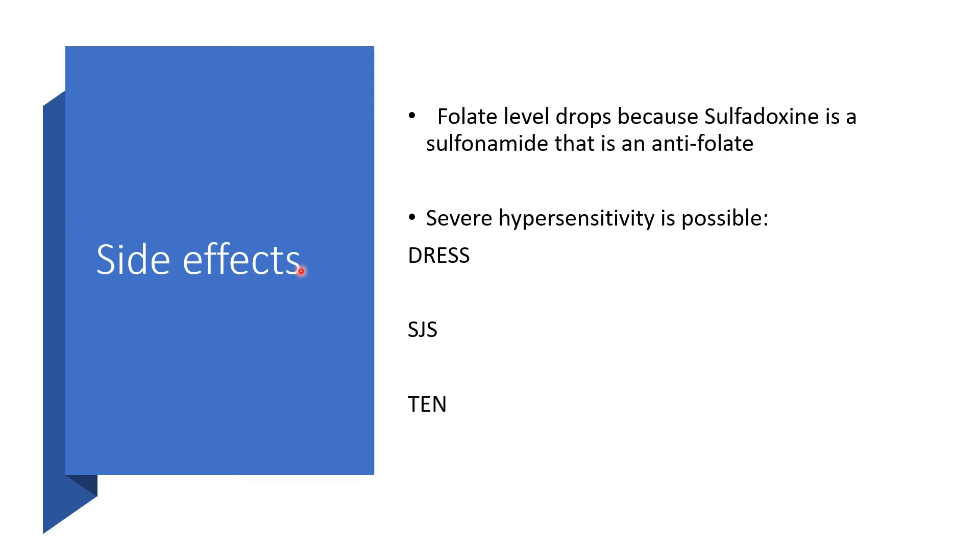Side effects: folate levels will drop while on this medication — because sulfadoxine is a sulfonamide, and sulfonamides are antifolates. There may be severe hypersensitivity leading to DRESS — Drug Rash with Eosinophilia and Systemic Symptoms. SJS is Stevens-Johnson Syndrome, and TEN is Toxic Epidermal Necrolysis.